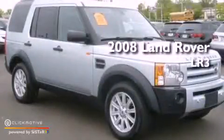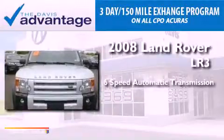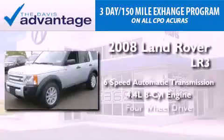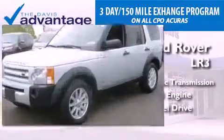This is a 2008 Land Rover LR3. This vehicle has seating for seven adults, a 4.4-liter V8, and the added capability of four-wheel drive.